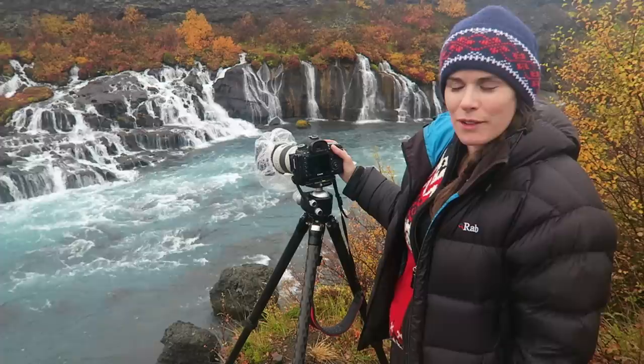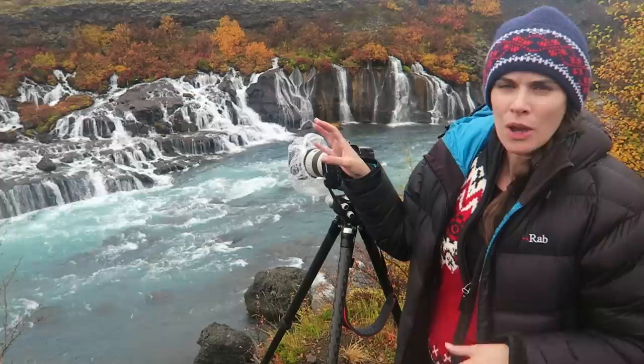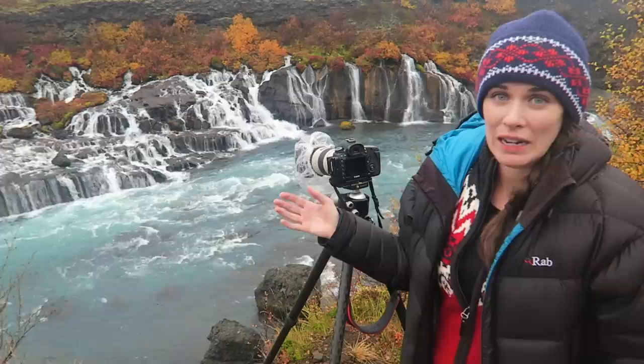It's quite a lot to take in, and when I first arrived here I was shooting really wide to try to capture all of the waterfall. But it wasn't really working, so I actually started using my 70-200 and just punching in. We've got these vibrant autumn colors that are just sort of popping out from the water streams, and that's what I'm trying to capture.